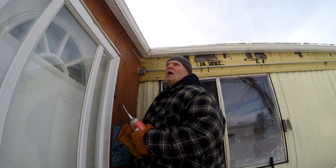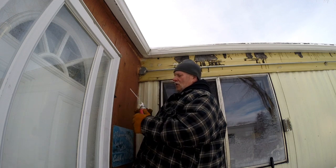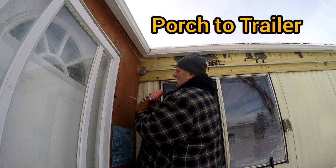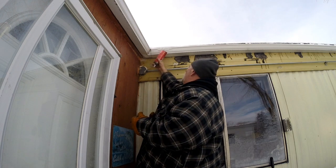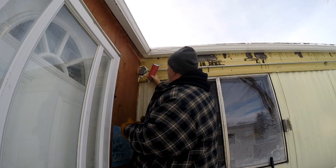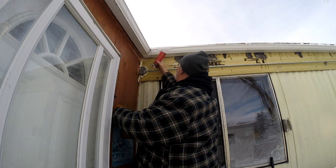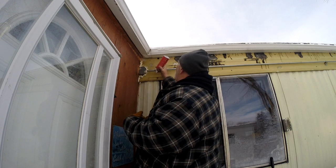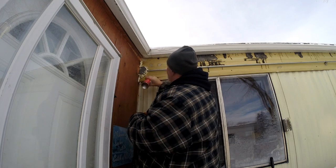I noticed last winter the birds were staying on the roof — warm air on the other side. So I'm going to put some foam in here and see if it'll help. This stuff should work. I'll put it around this electrical junction.